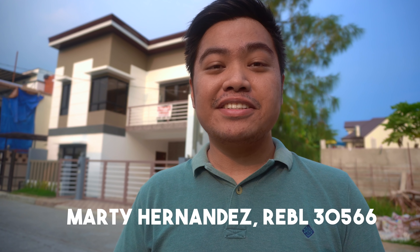Hi, this is Marty Hernandez, Licensed Real Estate Broker. Today we're going to have another house tour for Greenwood's Executive Village in Taytay, Rizal.